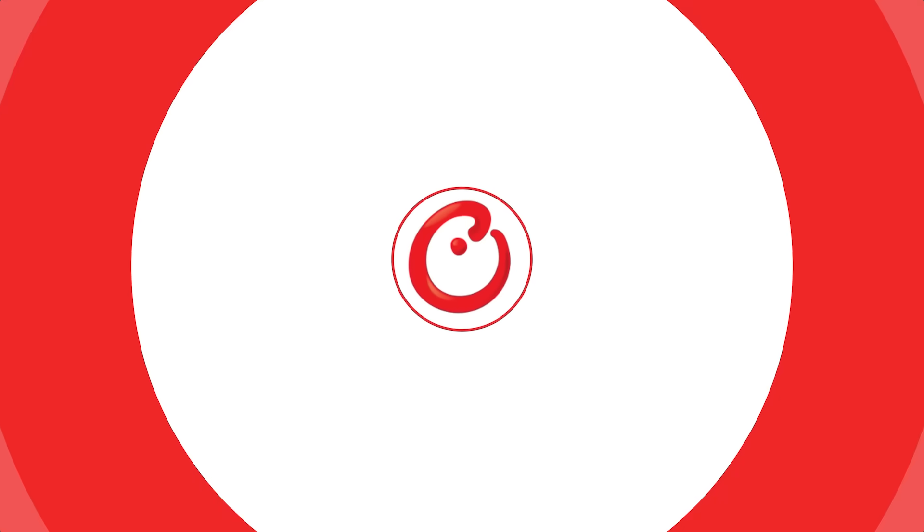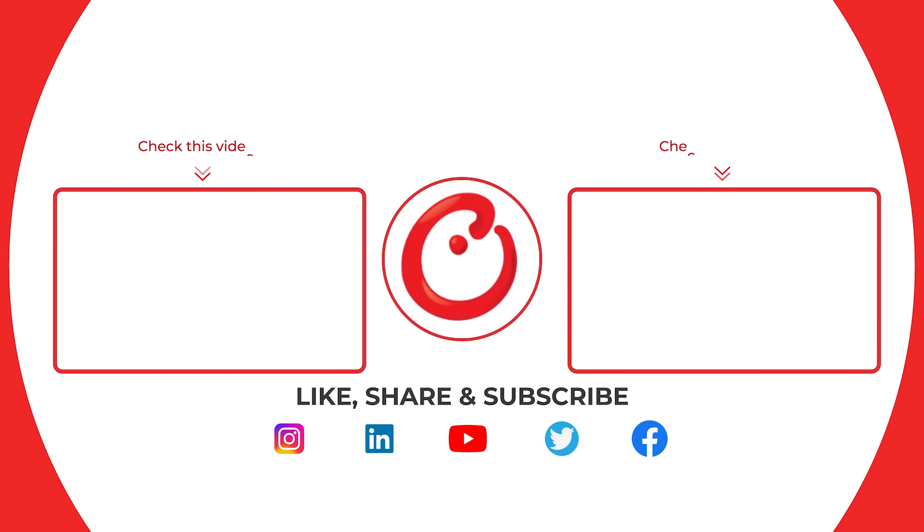We have to leave it there. Thank you very much indeed, Mark, for a very interesting and very informative discussion. Thank you, Gareth. It's been a pleasure talking with you today.